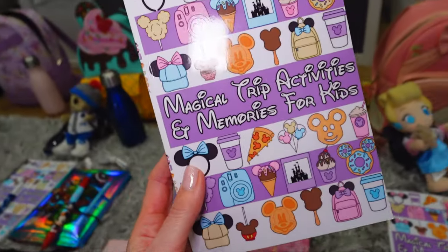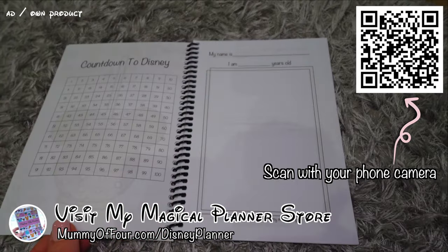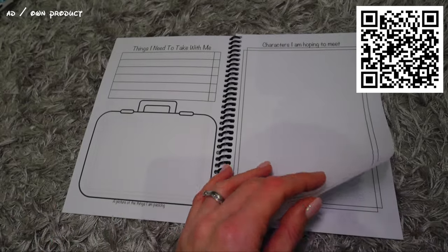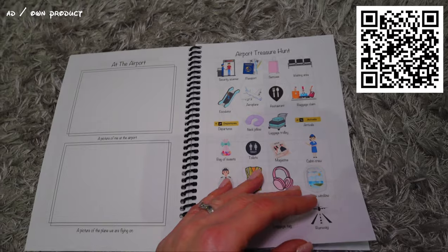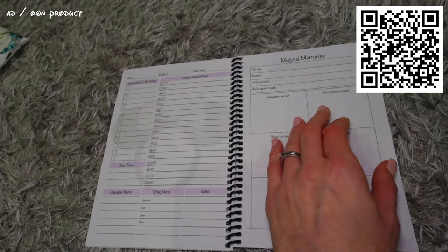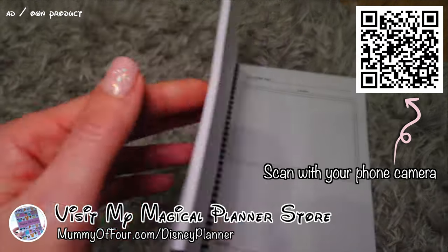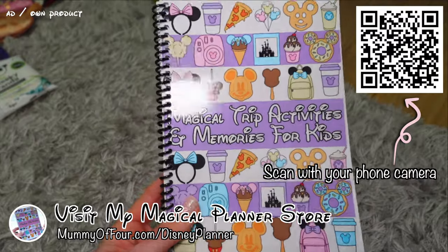For this trip they've got something brand new and exciting, which is the Magical Trip Activities and Memories for Kids book. These books are very much like my Magical Trip Planners for adults, but with all the boring grown-up bits taken out and replaced with activities for kids to do on the journey and while waiting around in the parks. There are places for them to draw pictures, make bucket lists, spot things in the airport, and then planning pages and places to write their magical memories. Way at the back, there's a space to draw pictures of characters they're hoping to meet, and the characters can autograph below. I've made these available in my Magical Planner store, linked below.